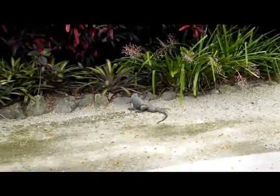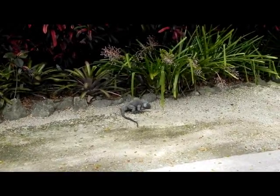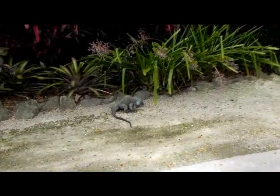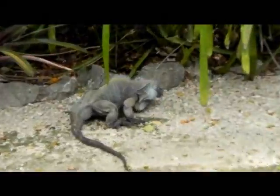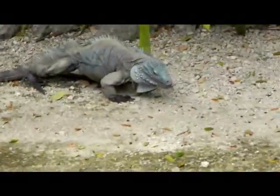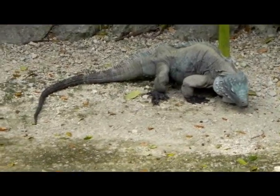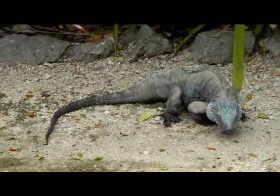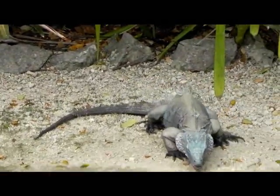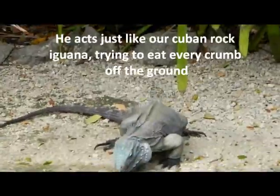This park is just beautiful and I highly recommend it if you go to the Cayman Islands. There's a lot of birds here, as you can tell. We also saw one of the Cayman Islands snakes already.